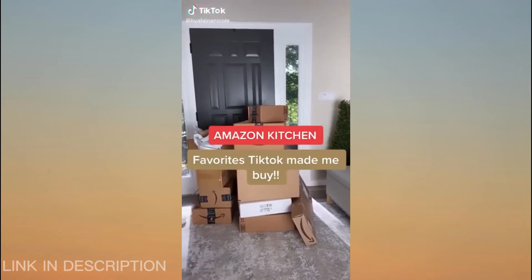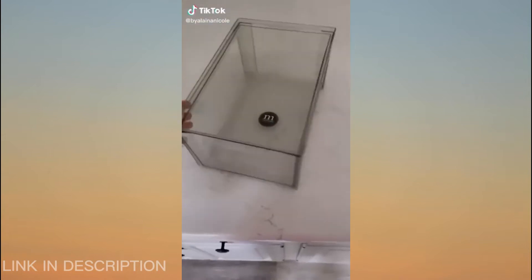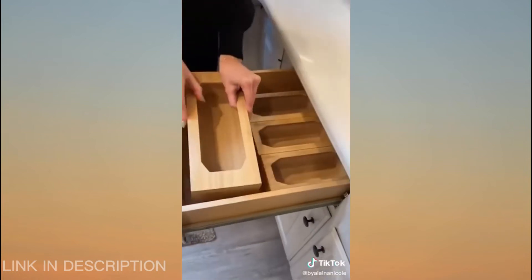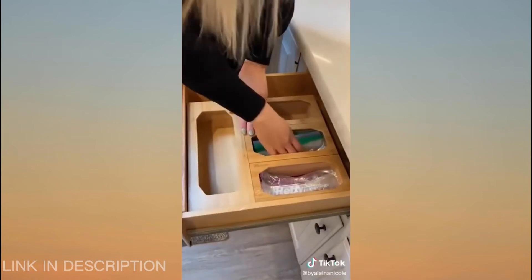Amazon kitchen favorites for organization. These acrylic bins come in a set of four, great for organizing snacks in your pantry. If your snack baggy drawers were messy like ours, snag these bamboo organizers.